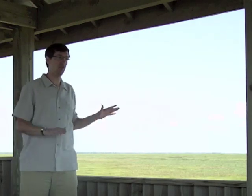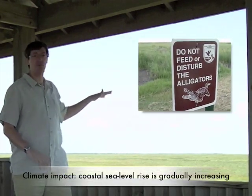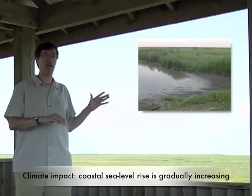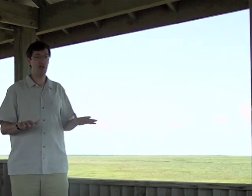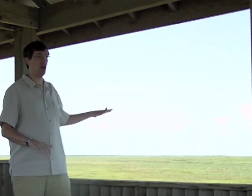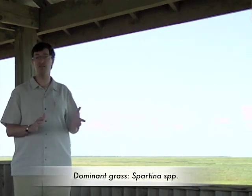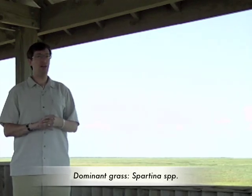As you can see behind me, the terrain is extremely flat and grass-dominated, and there's actually a lot of water out there — it's a marsh region. The most common grass, especially at low elevation, is Spartina, which is salt-cord grass. It's by far the dominant grass.